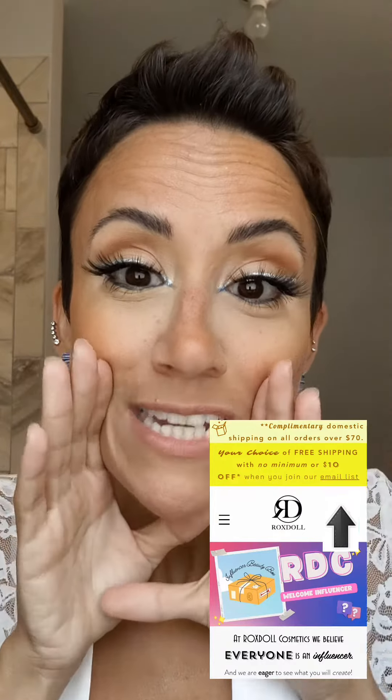All you have to do is scroll down to the bottom, click influencers, and there you can purchase it. It is $25 for over $100 worth of products. And there's a little secret — if you sign up for our email list and become a site member, you can get either free shipping or $10 off. You get a hundred points, and that is either $10 off or free shipping.